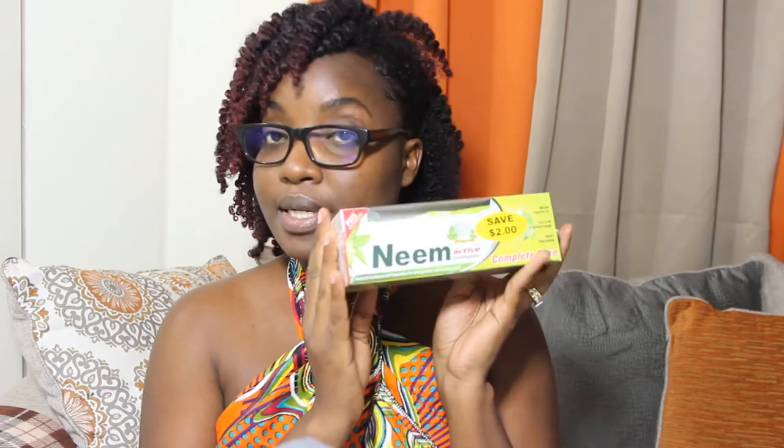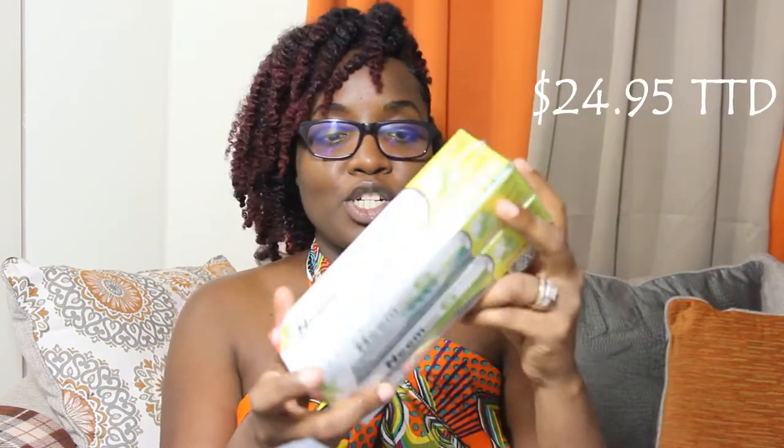This is my favorite toothpaste — my mom put me onto this. It's neem toothpaste and we always get two free toothbrushes on the inside as a special offer. Neem toothpaste is a more natural toothpaste and that's why I love using it. If you've ever used this before, let me know if you know anything good or bad about it in the comments.